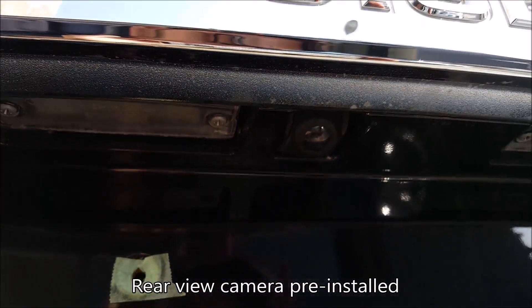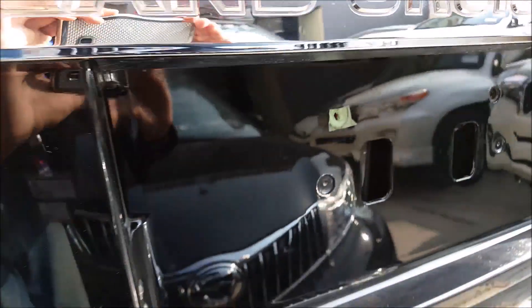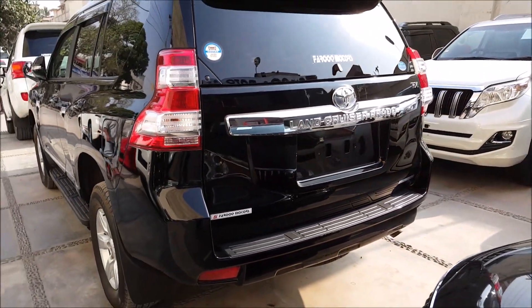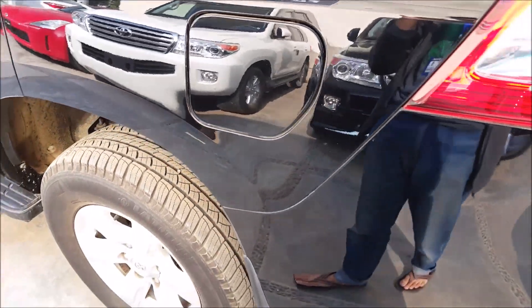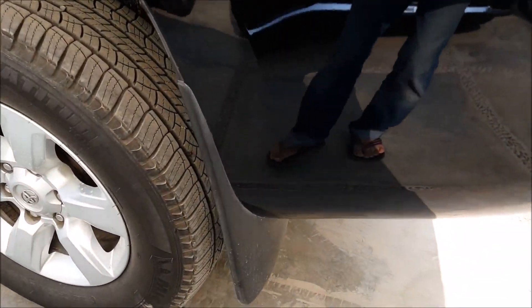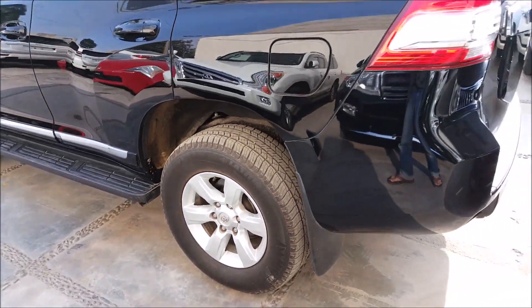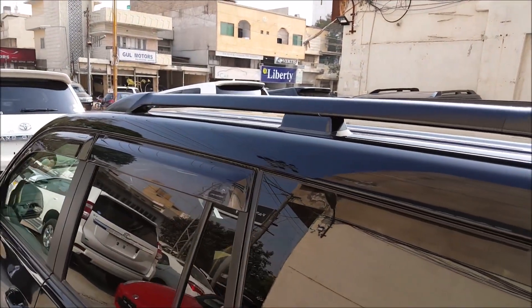Single exhaust and on the spoilers we have the rear high-mounted brake lamps. The reverse camera comes pre-installed with the navigation system. The fuel capacity is 76 liters, mud flaps are pre-installed, and we have upper trimming.